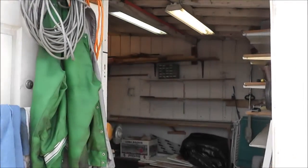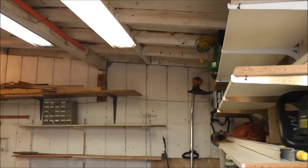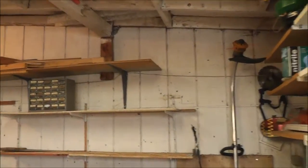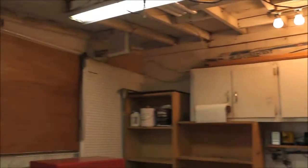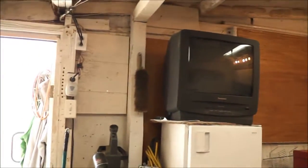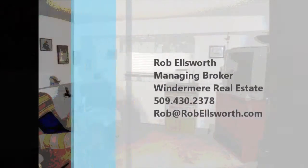Off the RV parking area is this shop — cement floor, fully roofed, everything's enclosed. Lots of built-in shelves. Good workshop or storage space for tools. A good place to do some work out of the weather.